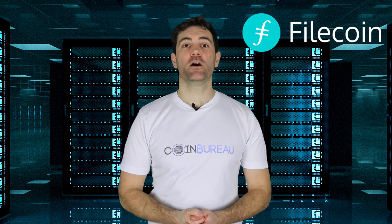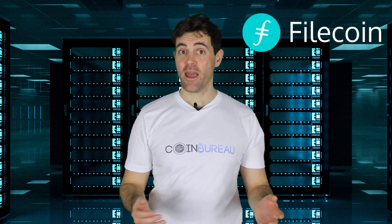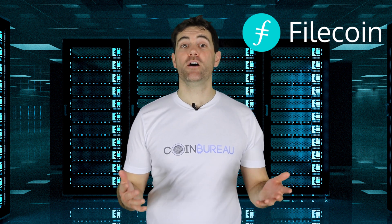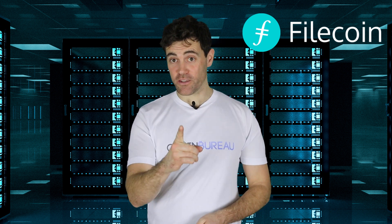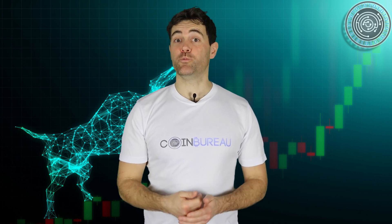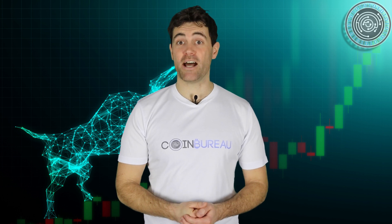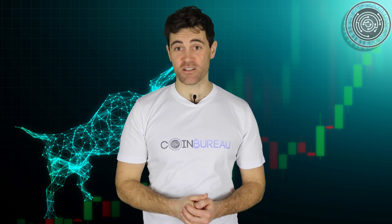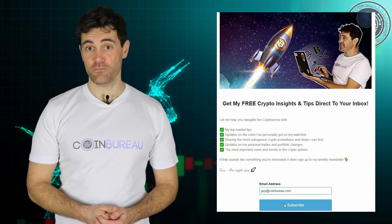And that brings to a close my overview of Filecoin. Now it's time for you guys to do the talking. What are your thoughts on Filecoin? Do you have any questions for me? Hit me up below. And of course, if you found this overview helpful, then help support this channel — smash up that like button and don't forget to subscribe. I've recently started a weekly newsletter. In it, I release my top market tips, share the coins that I've personally got my eye on, as well as the most insane crypto promotions I can find. Be sure to drop your email in the sign-up form provided below. You won't regret it. No spam, I promise.